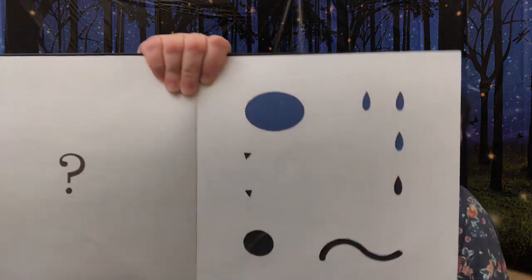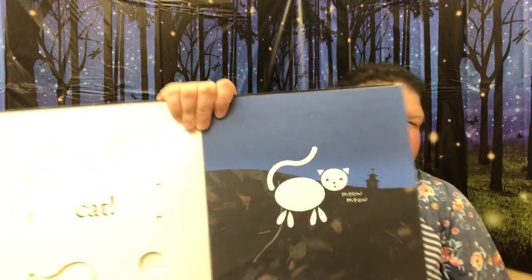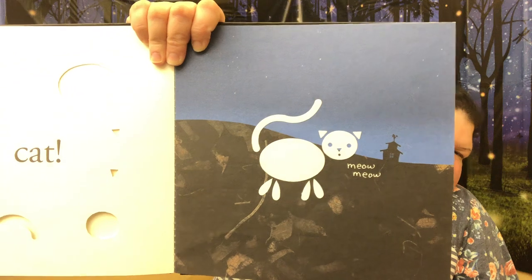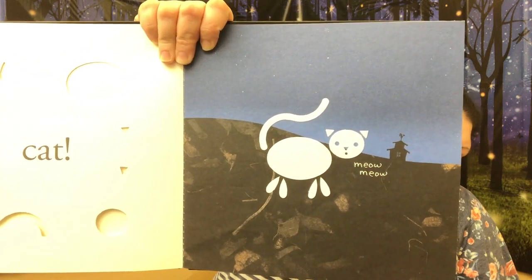What about this one, guys? I don't know. Let's turn the page and find out. We all know what that is. It's a cat — it's a little kitty. What does the cat say? Meow, meow.